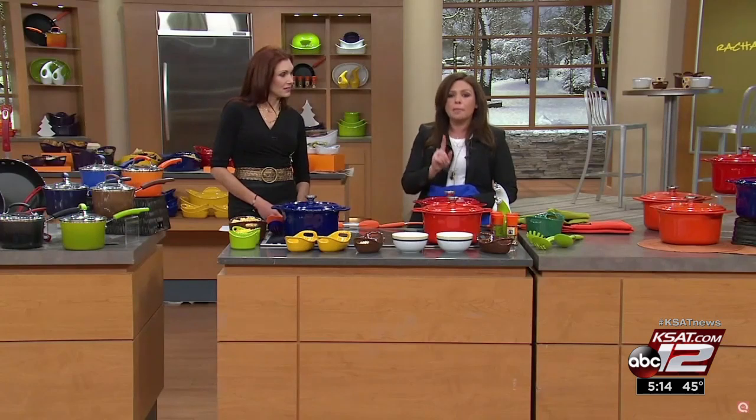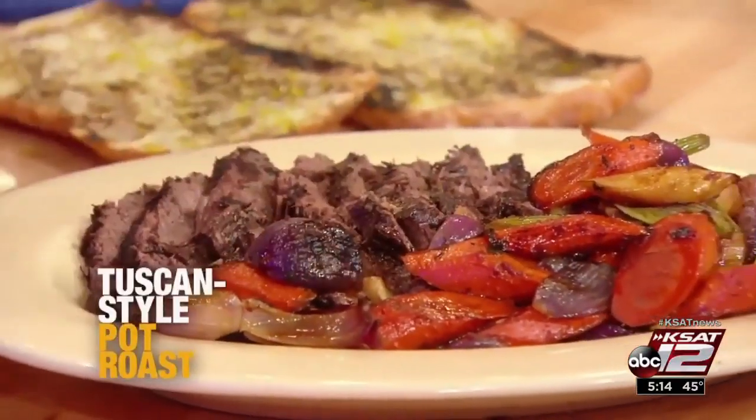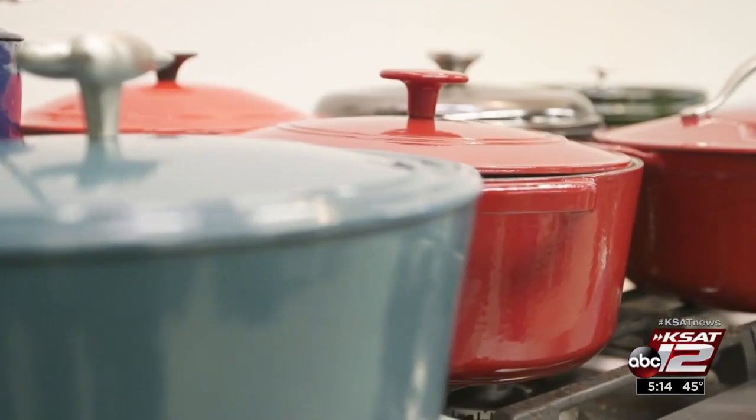Consumer Reports just tested the do-it-all cookware, and Marilyn Moritz says there's good news no matter your budget. Celebrity chefs like Rachel Ray swear by their Dutch ovens, and they use them in different ways to make a variety of dishes. So what exactly is a Dutch oven, and why do so many people love them? These pieces are essentially enameled cast iron pots with lids.